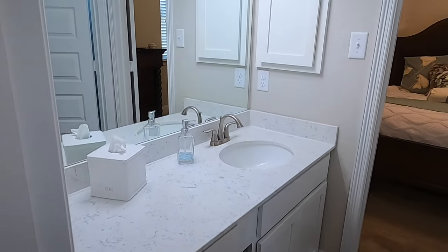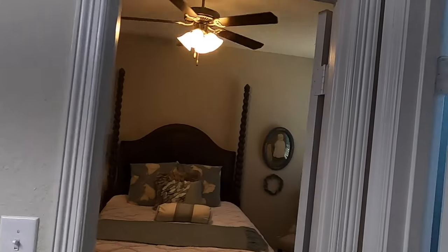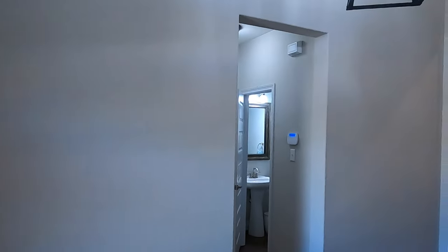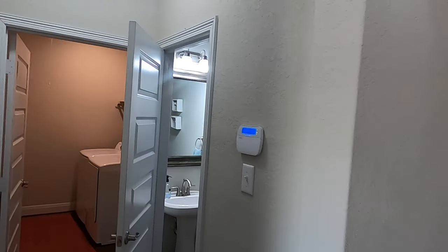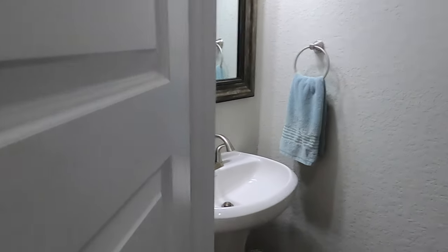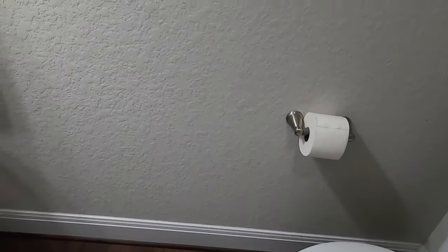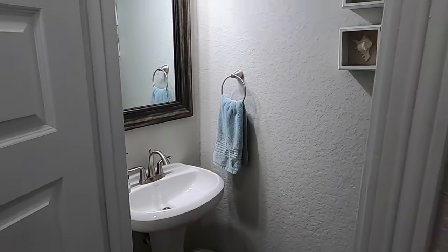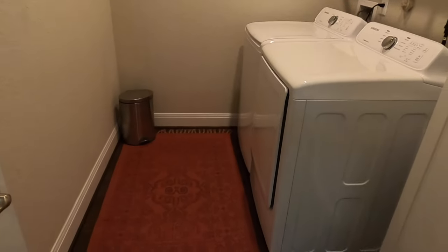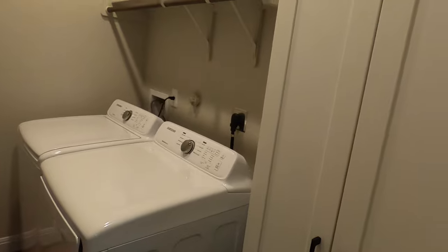This is going to be your Jack and Jill bathroom sharing these two bedrooms, with your toilet and shower-tub combo on the inside there. We've also got a powder room right up front of the house. I like having a powder room a little further away from your main living space — if your guests are over here and they've got some business to do, no one needs to be hearing that. Good sized laundry room too, with a little built-in — very nice.